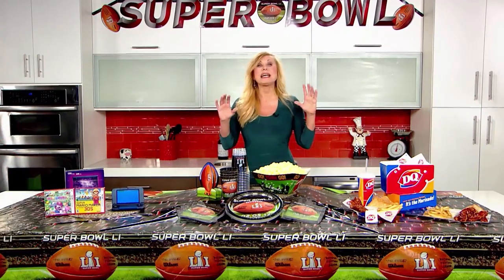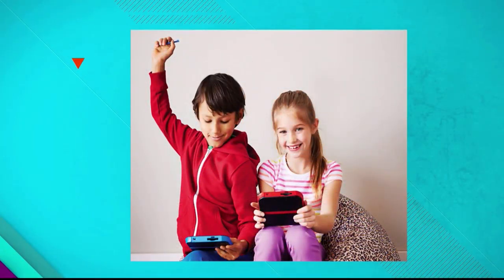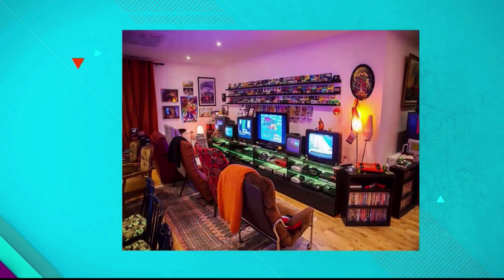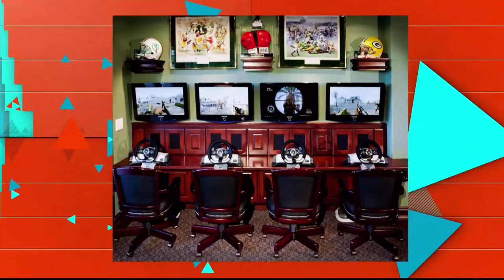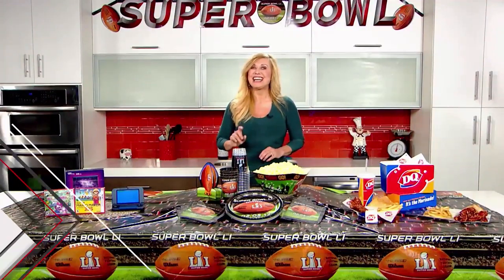Tip number one is to make a game room for the kids so the parents can enjoy the game. Ask friends to bring laptops, small flat screen TVs, gaming stations, and with just a few extra chairs you have a gaming station room in minutes. You'll score a touchdown if you get the kids the new Nintendo 3DS XL.